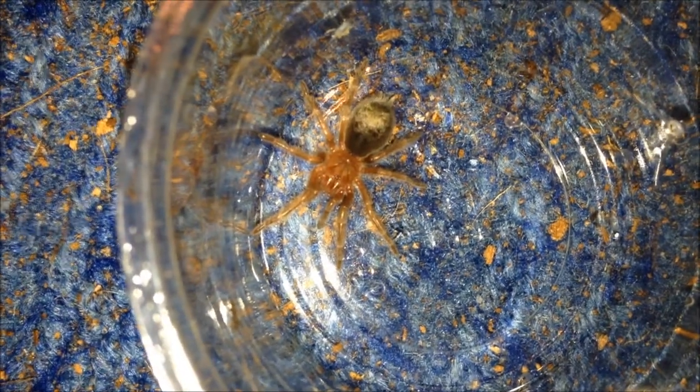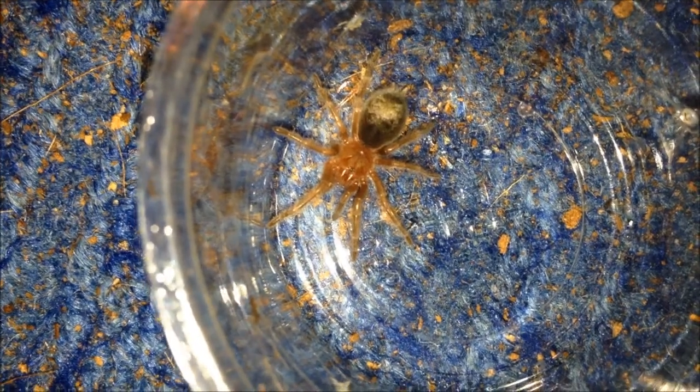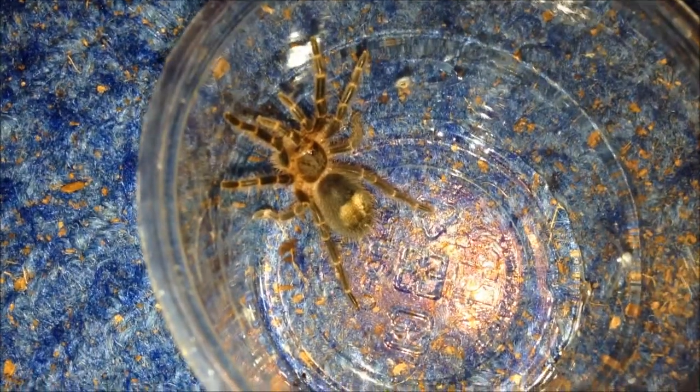Grammastola Amphrasina — very nice sling, always out. And last but not least, Grammastola Pulchriceps.